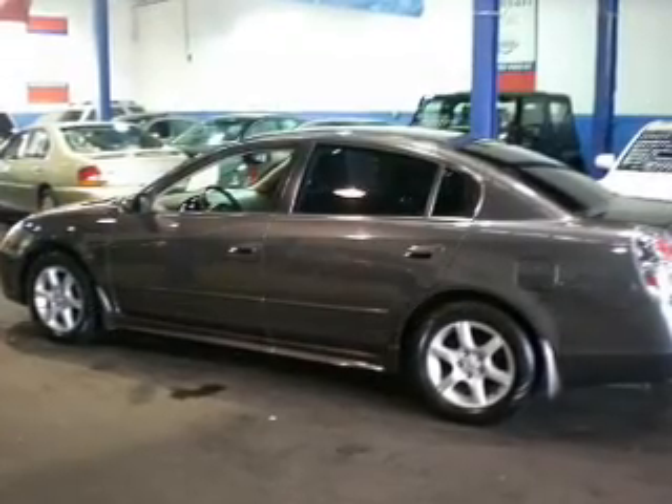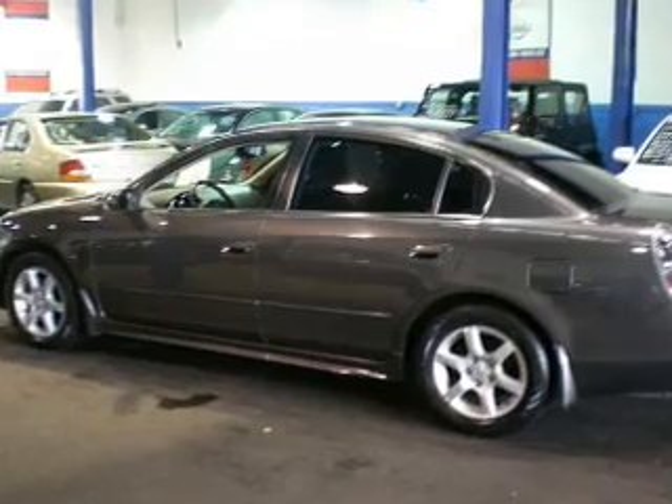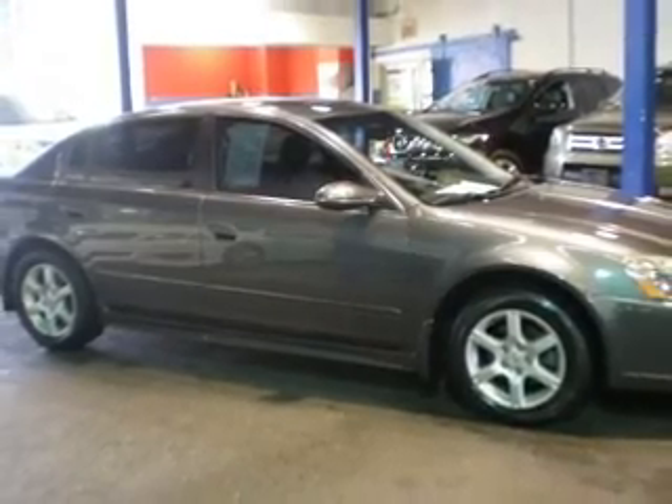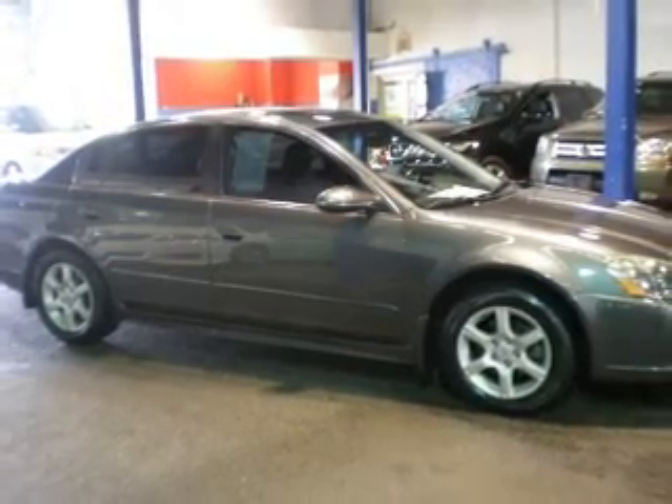Premium wheels lend a distinctive appearance. Treat yourself to a premium sound system. The anti-lock braking system will help deliver you safely to your destination. Let the outside in with a power convertible roof.